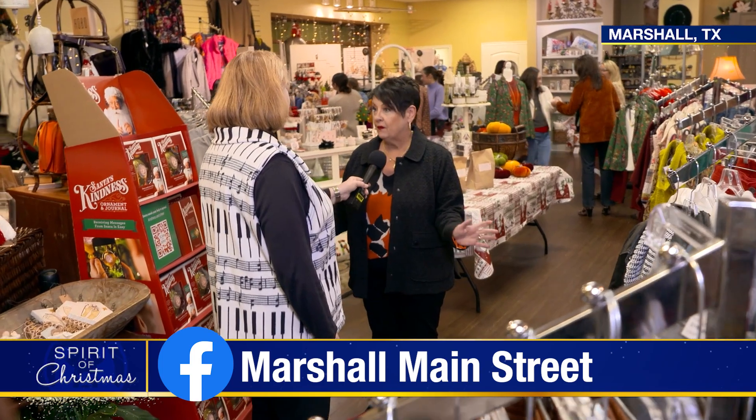It's very exciting. Main Street does a great job with this event, Girls' Night Out. It has been a lot of fun — they've been packed since 4 o'clock in the afternoon.